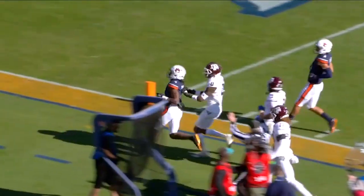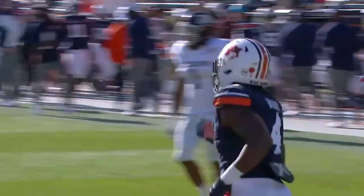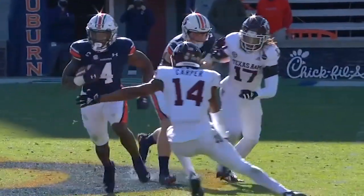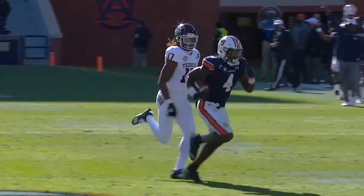Well rested, he runs all the way to the 11-yard line. And then watch the cut — puts the left foot in the ground, back to the inside, breaks a tackle.